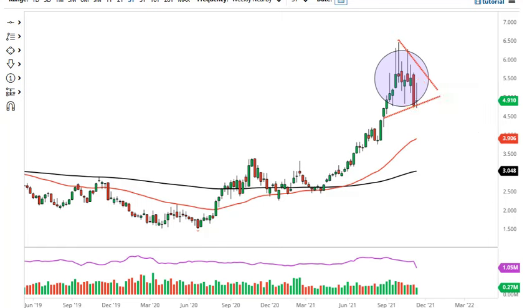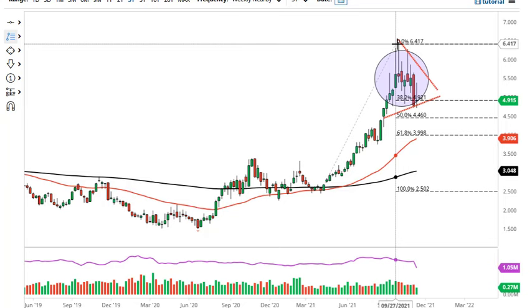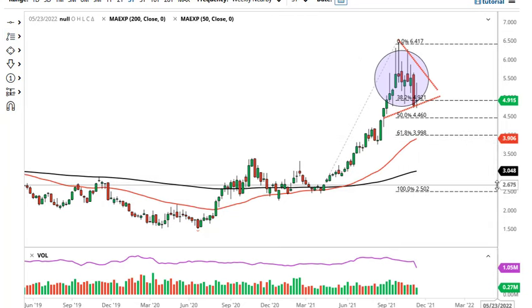Even if we take the worst case scenario — a pullback to four dollars — right there you can see that's the 61.8% Fibonacci retracement, so that makes sense.